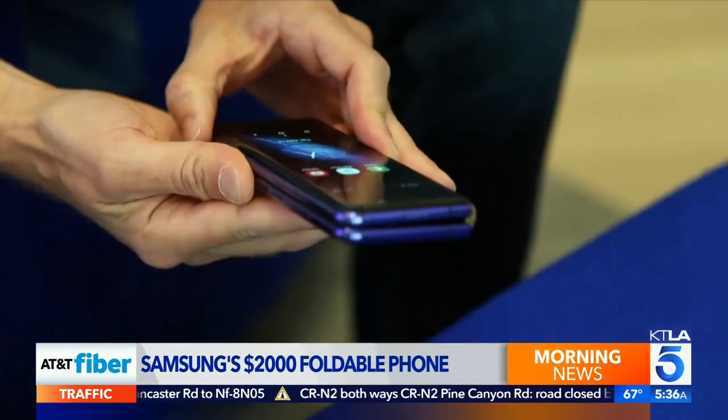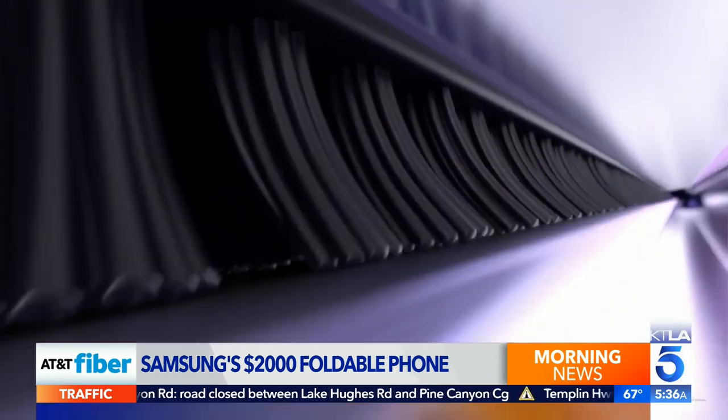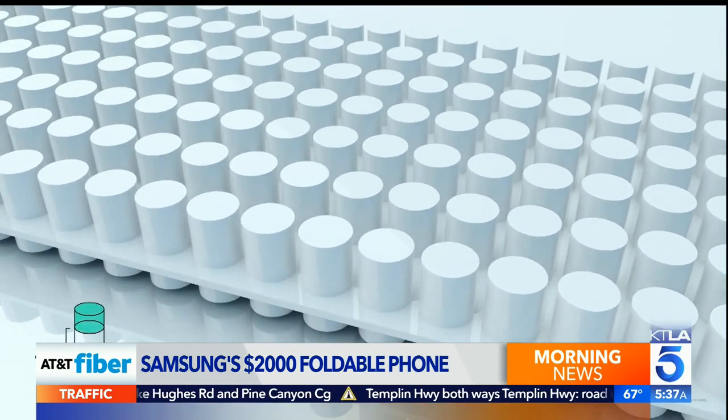Samsung found debris could get into the hinge and behind the screen. As long as you own up to it and can show that you made it better, people are willing to accept that. The hinge now has a sweeper mechanism to brush out any dirt.